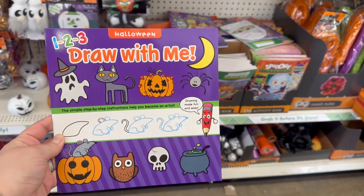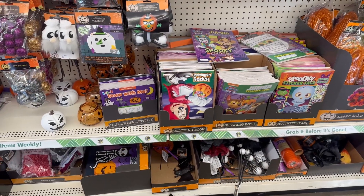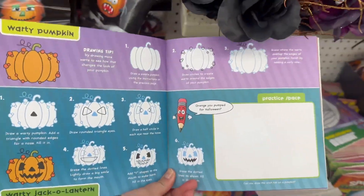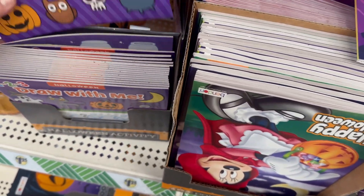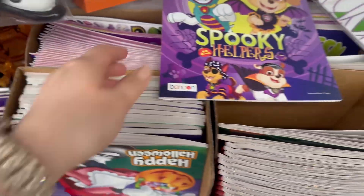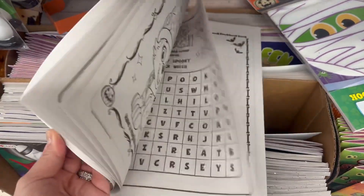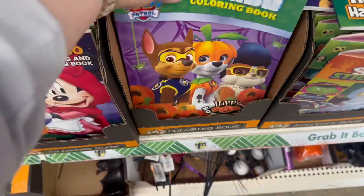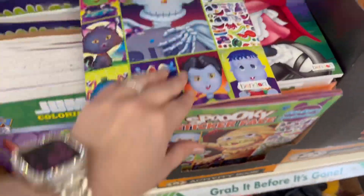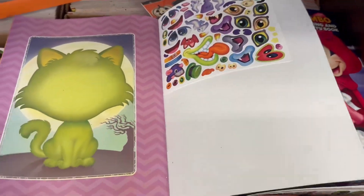Over here I found some cute 'One Two Three Draw With Me' Halloween books — really cute. They also have adorable Paw Patrol and Minnie Mouse Halloween books, including ones with spooky faces where you put stickers on them. So fun — they have some great stuff at Dollar Tree.